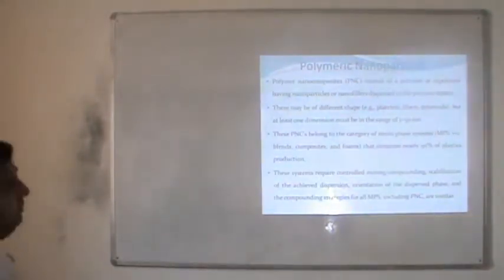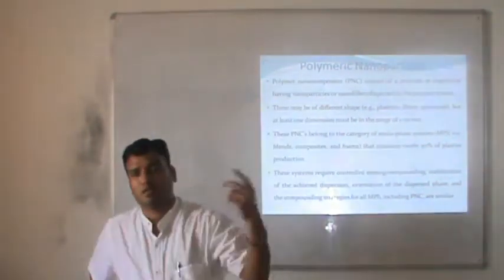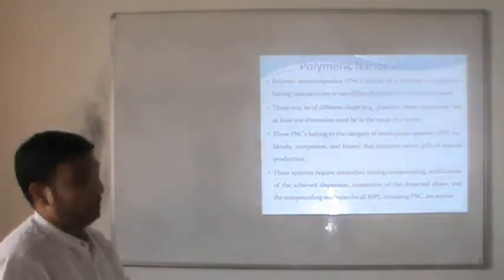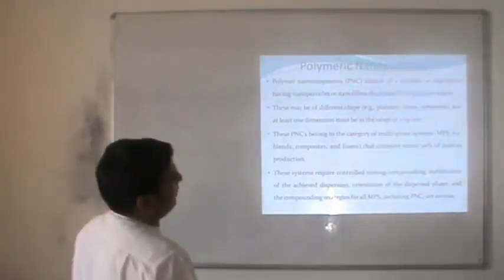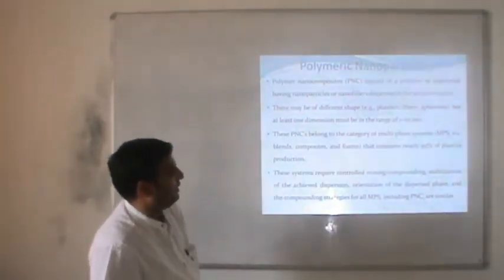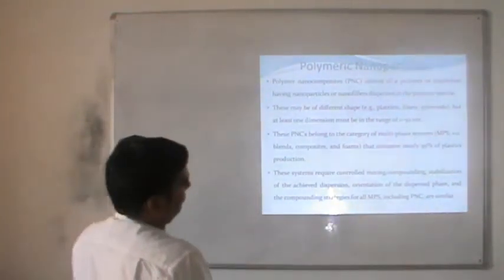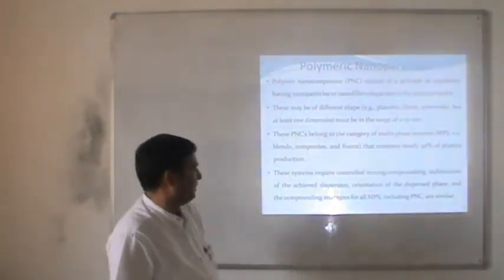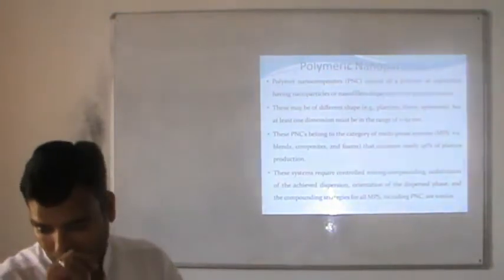Polymer nanoparticles are nanocomposites which may be of different shapes — as rods, fibers or spheres. These are noted for their structures and may have a number of applications. At least one dimension must be in the range of 1 to 200 nm or about 50 nm. Polymer nanocomposites belong to the category of multi-phase systems which consume nearly 95% of plastic production. This system requires controlled mixing, compounding, stabilization of dispersion, and orientation of the dispersed phase as compounding strategies.